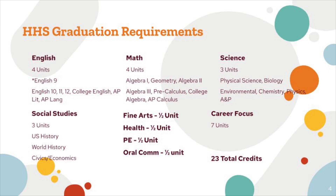As far as math, the courses required are Algebra 1, Geometry, Algebra 2, and then for your fourth math you have different options: Algebra 3, Pre-Calculus, College Algebra, or AP Calculus.